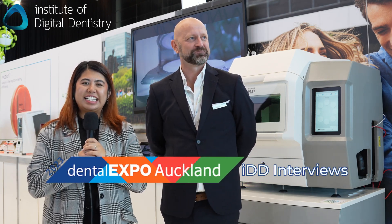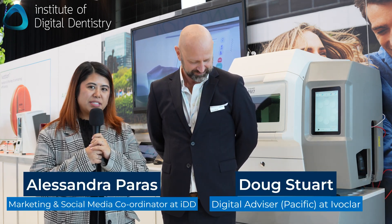Hi guys, I'm Alessandra from IDD and I'm here at the New Zealand Dental Expo for 2023 with Doug from Ivoclar, who's going to tell you a bit more about their PM7.